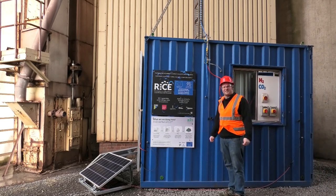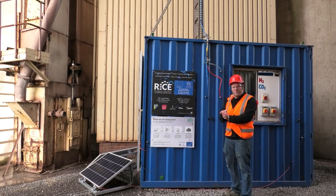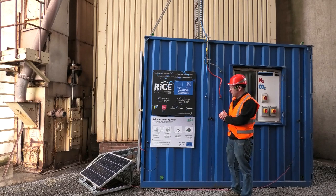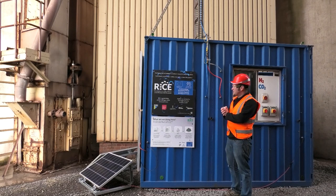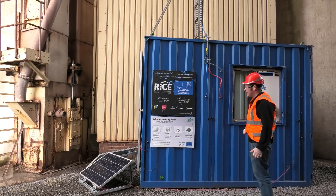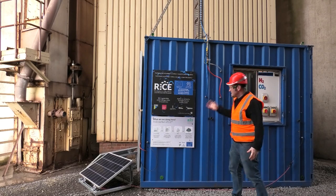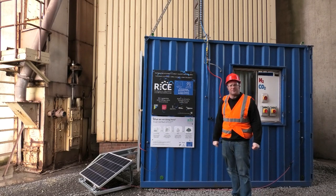Hello and welcome to the Hanson cement plant down in Port Talbot in South Wales. Today I'm going to briefly show you what we've been up to in the RICE project as part of Swansea University and our production of hydrogen on site in an industrial setting. What we've got here is an industrial research project where we're trying to offset the emissions of carbon dioxide.